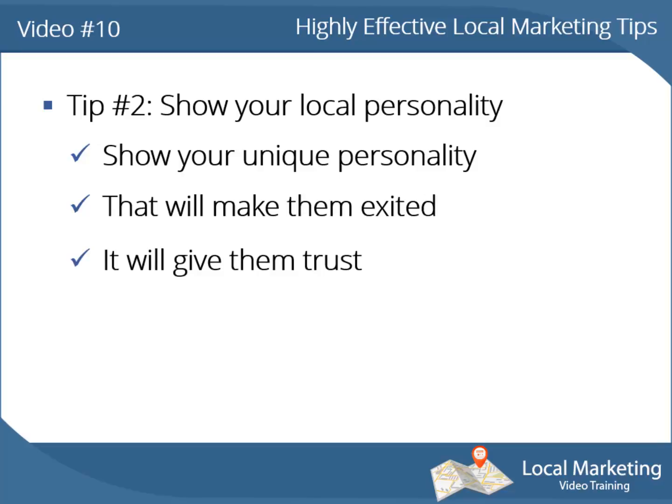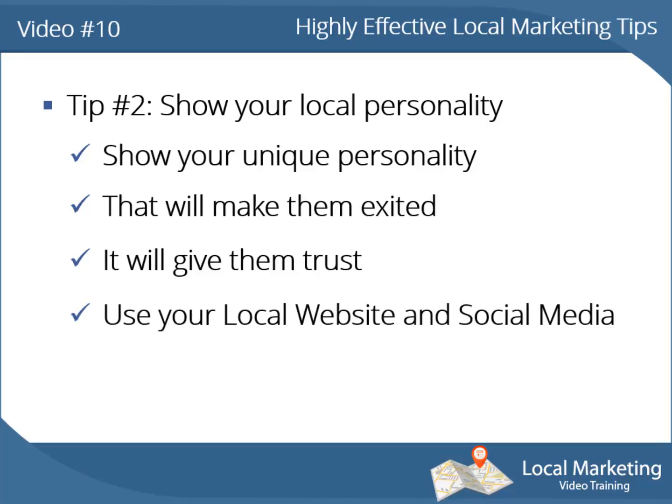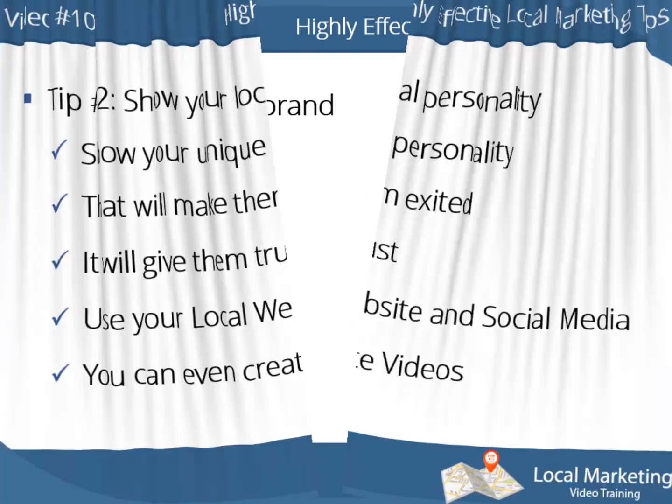You can use places like your local business website and your local business social media accounts. You can even create videos about your company, showing your local business place as well as your employees.